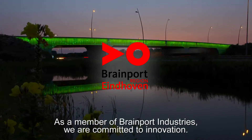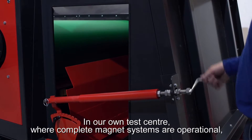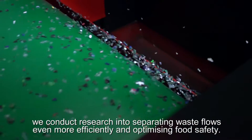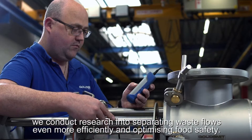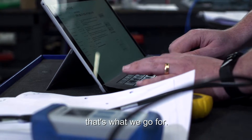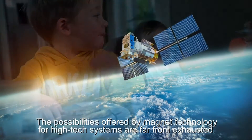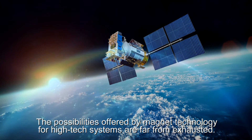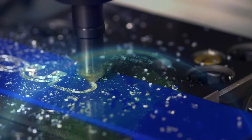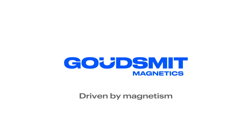As a member of Brainport Industries, we are committed to innovation. In our own test centre, where complete magnet systems are operational, we conduct research into separating waste flows even more efficiently and optimising food safety. 100% quality guarantee — that's what we go for. The possibilities offered by magnet technology for high-tech systems are far from exhausted. We have a bright future ahead of us. Gautsmitt — driven by magnetism.